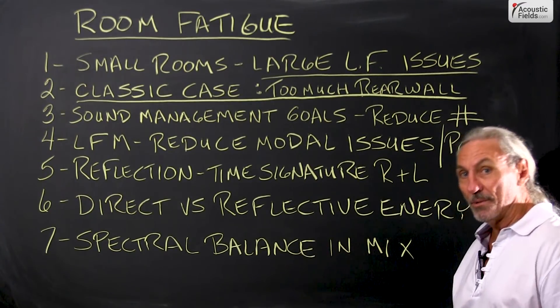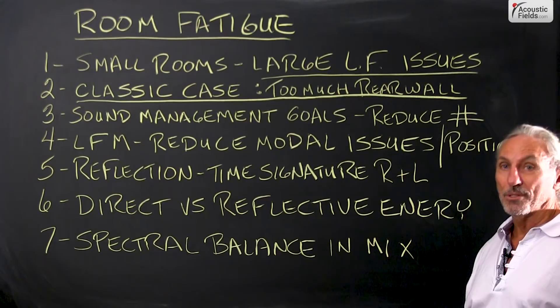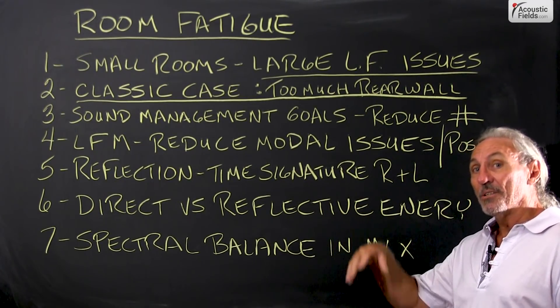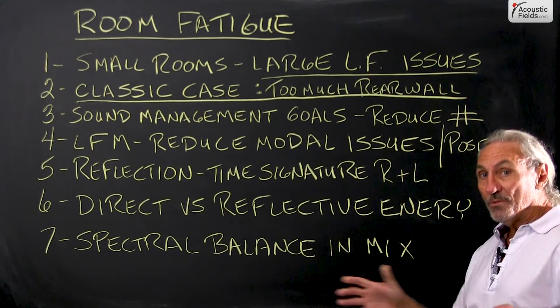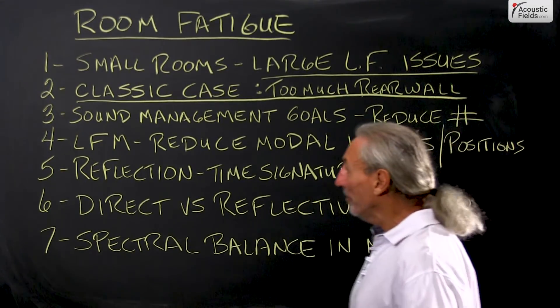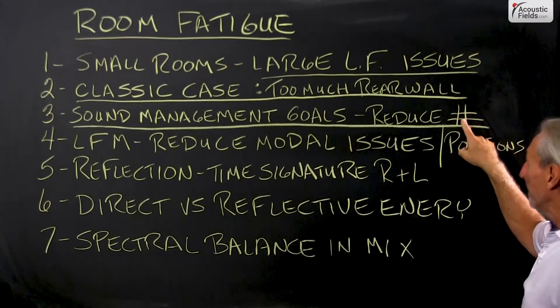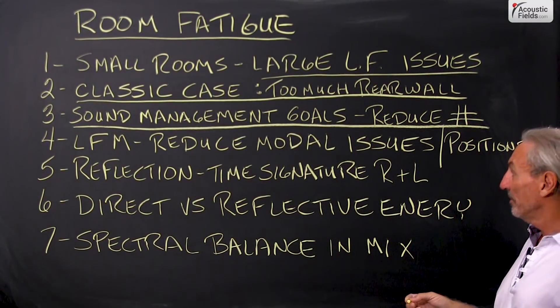The clients sit on the couch at the rear wall, and the mix station and workstation are always towards the front of the room. When you sit on the couch you have two things: either too much low end or not enough. We can move that around and balance that out for you. The goal in our sound management process is to reduce the number of frequency issues and the strength of those issues.